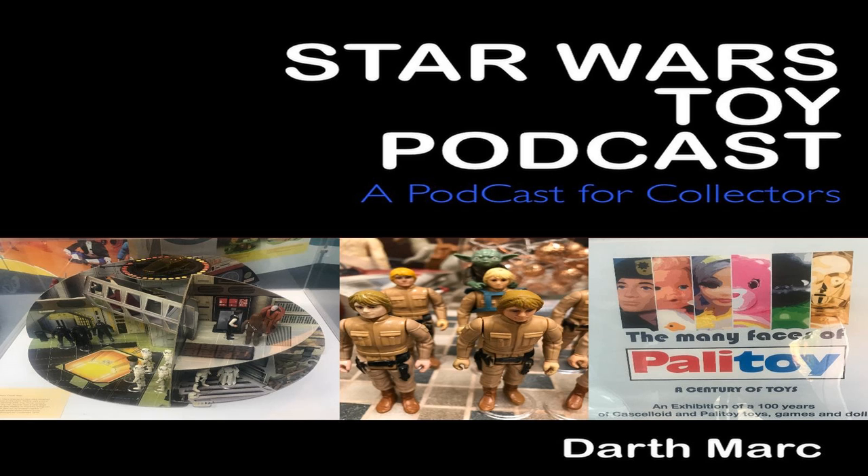On this episode, I'm going to be telling you about the Empire Strikes Back figures. And I'm going to be telling you a bit more about the Palitoy exhibition that I went to last week. But before that, as always, we have the Star Wars Tracker Report.